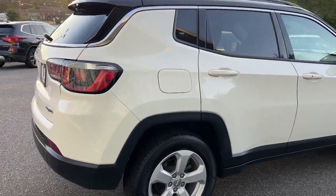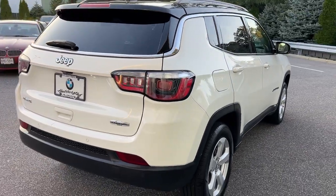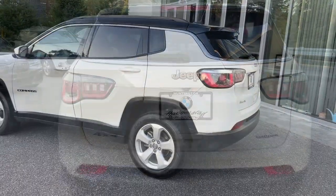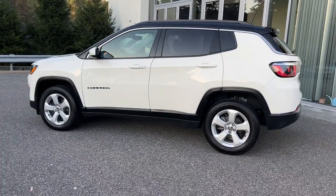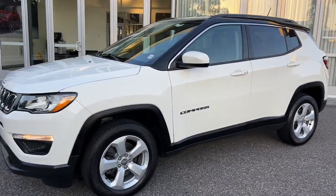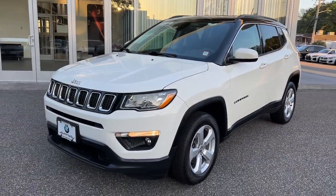These are just some of the great options this vehicle comes with: heated steering wheel, Apple CarPlay and/or Android Auto, keyless entry, four-wheel drive, four-cylinder engine, fog lamps, power passenger seat, keyless start, power liftgate, and backup camera.